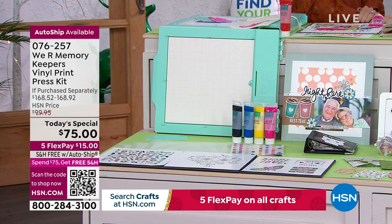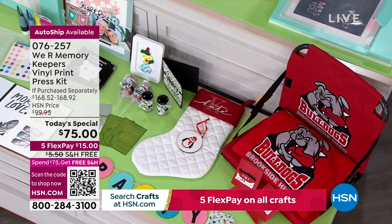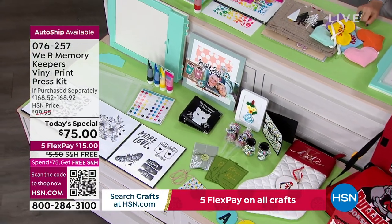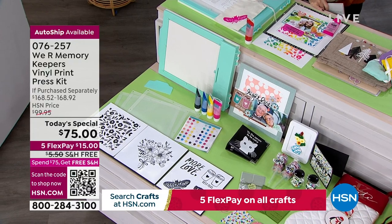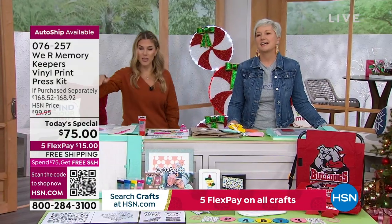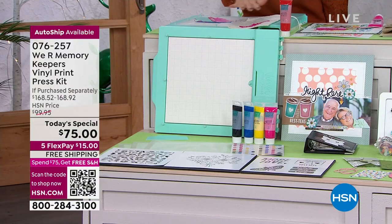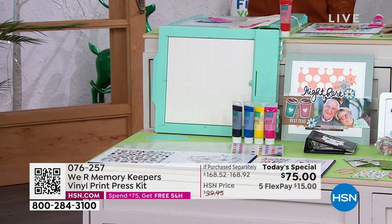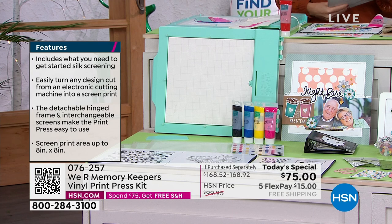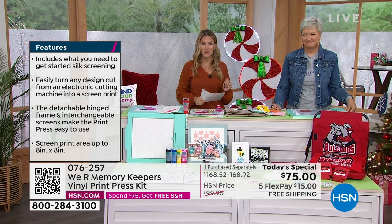If you've got a business, an Etsy shop, you're the team mom, the PTO president — or just want something personalized for the neighborhood — this is for you. You're getting everything you need, so no additional accessories are required, though we have lots on HSN.com. It's everything to get started with vinyl printing and silk screening. No cords, no batteries, lightweight, and you're getting four paints. Five payments of $15 gets it home with free shipping. Item number 076257.